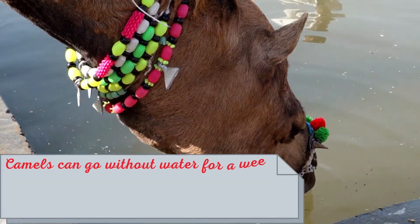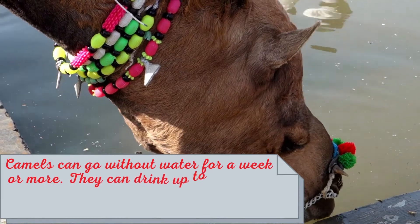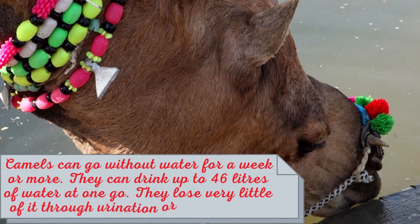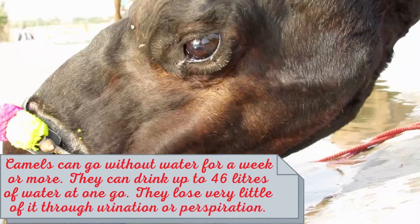Camels can go without water for a week or more. They can drink up to 46 liters of water at one go, and they lose very little of it through urination or perspiration.